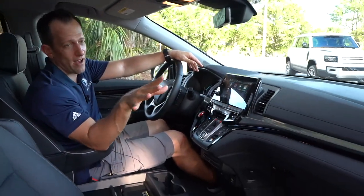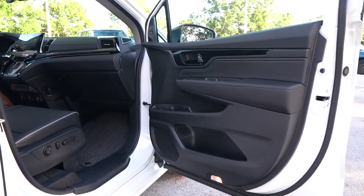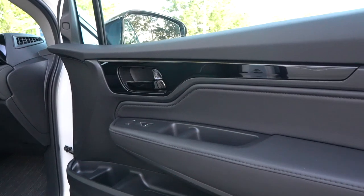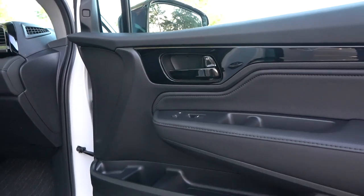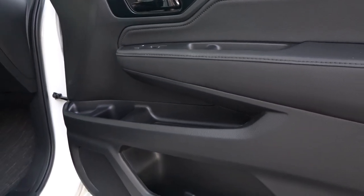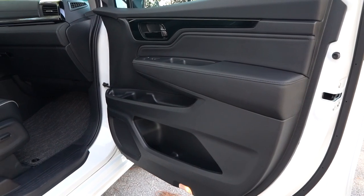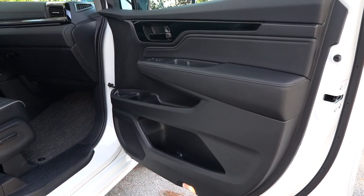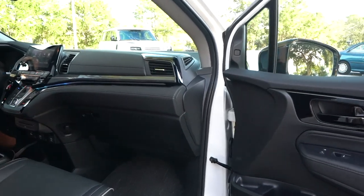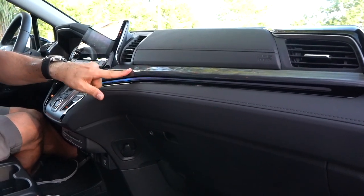Looking at the door panels — love the soft material across the top, a little bit of gloss black to spruce things up, beautiful material on the armrest, and I love the stitching. The middle portion of the door has a large storage area you could fit snacks and drinks into, plus a door pocket below. Moving to the dash, I love what they've done on the Elite: a little bit of gloss black combined with a wood-look design that isn't obviously real wood but looks classy, with soft touch material and stitching throughout.